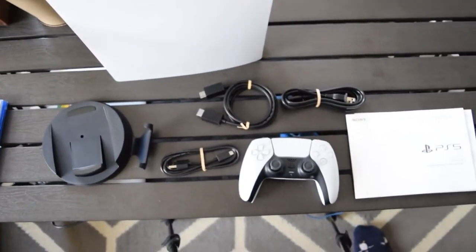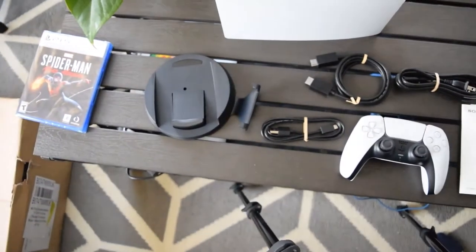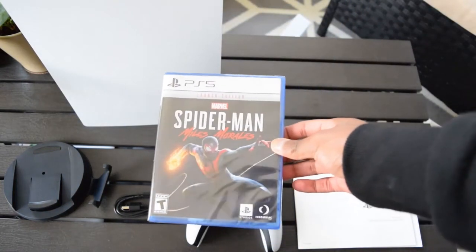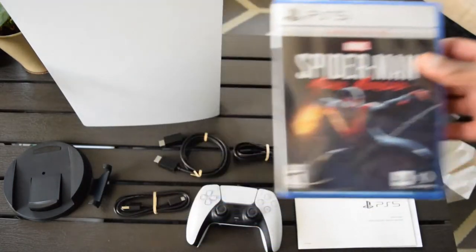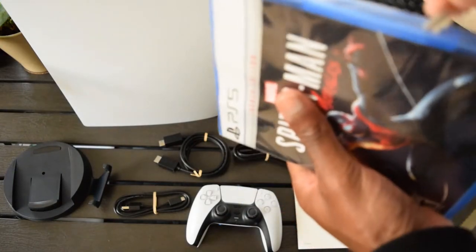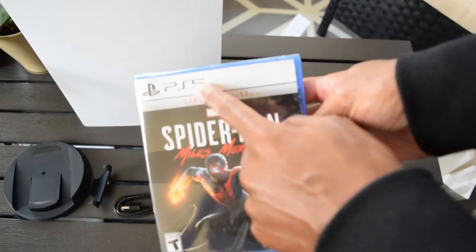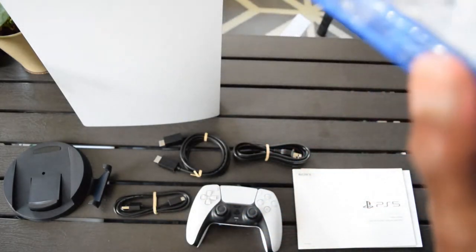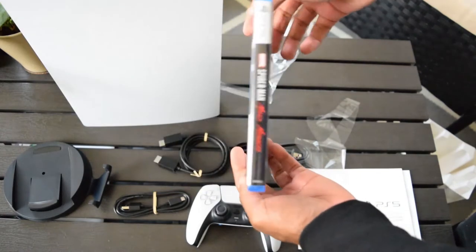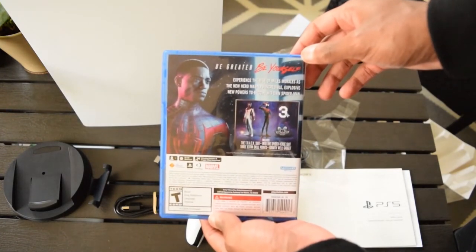So that's the PS5 — that's what's in the box once you open it up and lay it all out: one controller, associated cables, stand, the console, and some guides. Also a copy of Spider-Man: Miles Morales, so I'm gonna open that up for y'all right now as well. The cases are basically exactly the same as the PlayStation 4 — just a different design at the top, the bar is white instead — that's the PS5 case. 'Be greater, be yourself — experience the rise of Miles Morales as the new hero, masters incredible explosive new powers to become his own Spider-Man.'